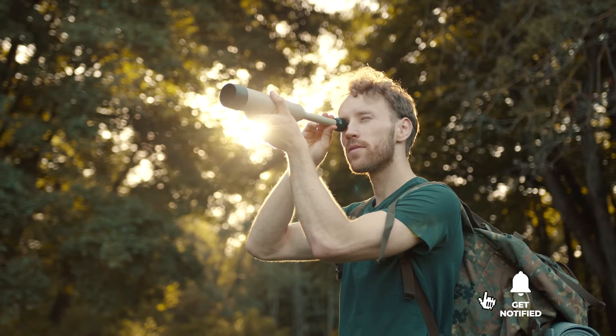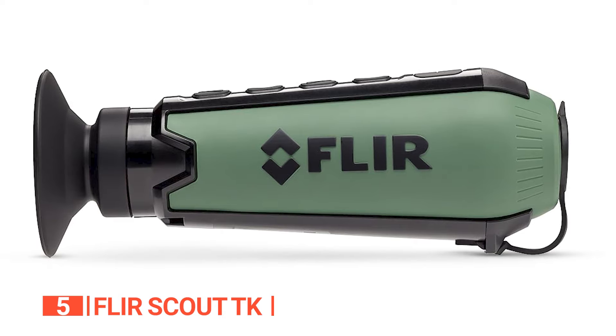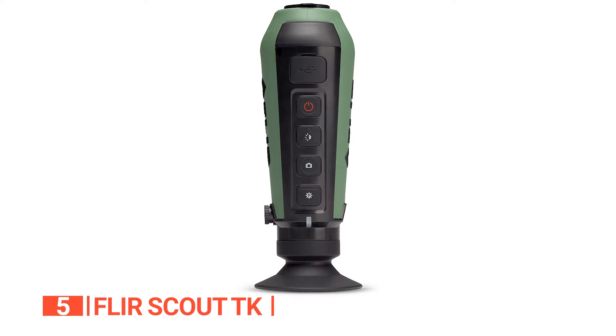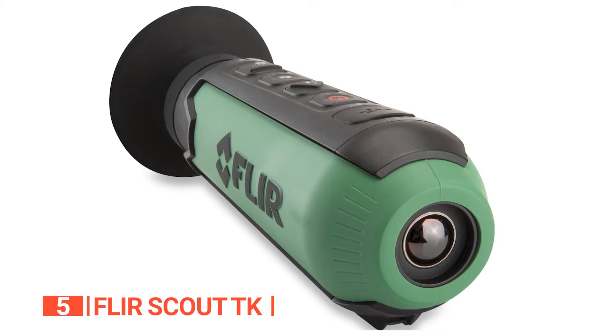Here are the top 5 best thermal imaging monoculars. The fifth product on this list is the FLIR Scout TK. FLIR stands tall as a prominent brand in monoculars and imaging tools. Weighing approximately 0.375 pounds, the FLIR Scout TK checks all the right boxes. Upon receiving the Scout package, you'll discover the TK monocular, a USB cable, and a neck lanyard for convenient carrying.